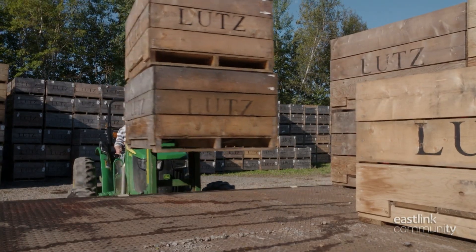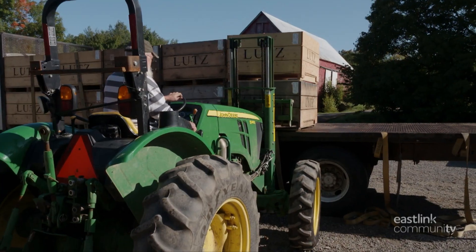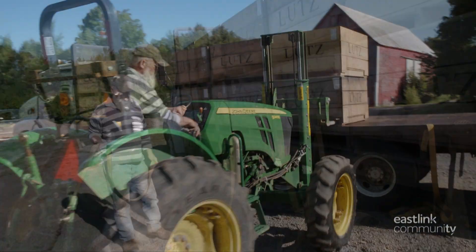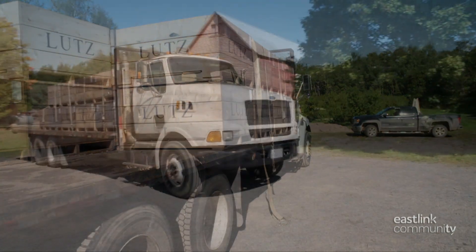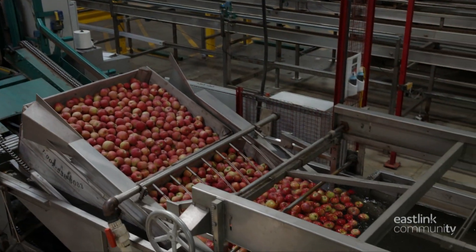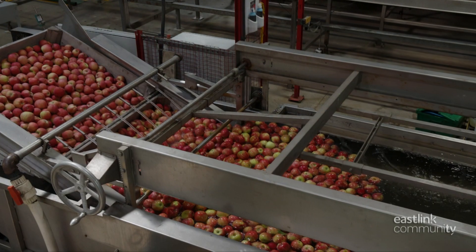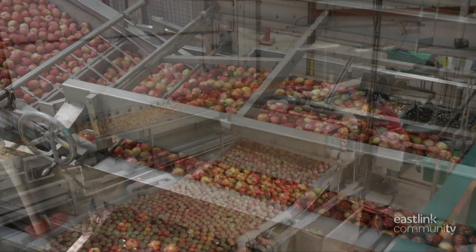The labeled bins are then loaded onto the back of the delivery truck. About 44 crates of apples fit on this truck, and straps hold the crates on tightly. These apples are being delivered to the Scotian Gold farmer-owned cooperative.